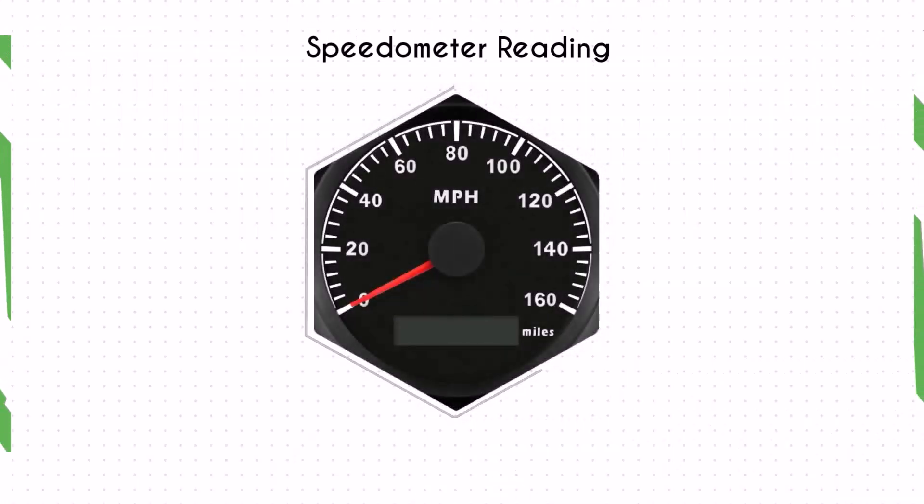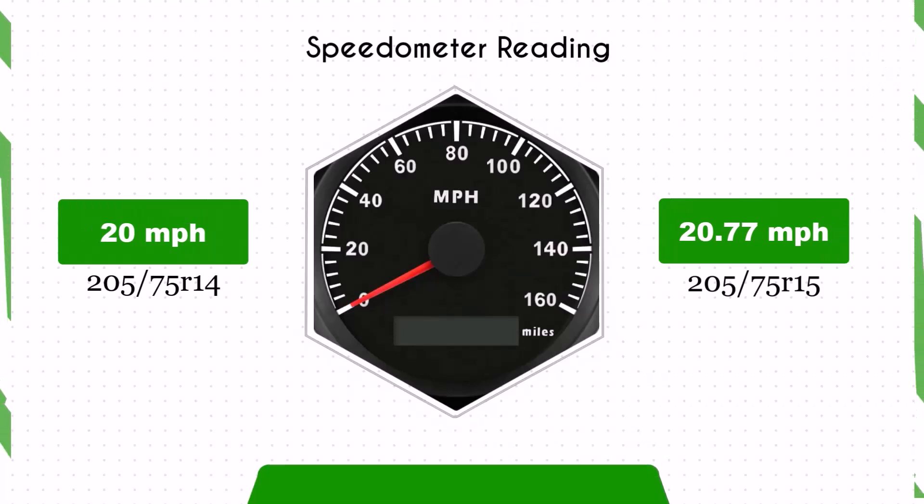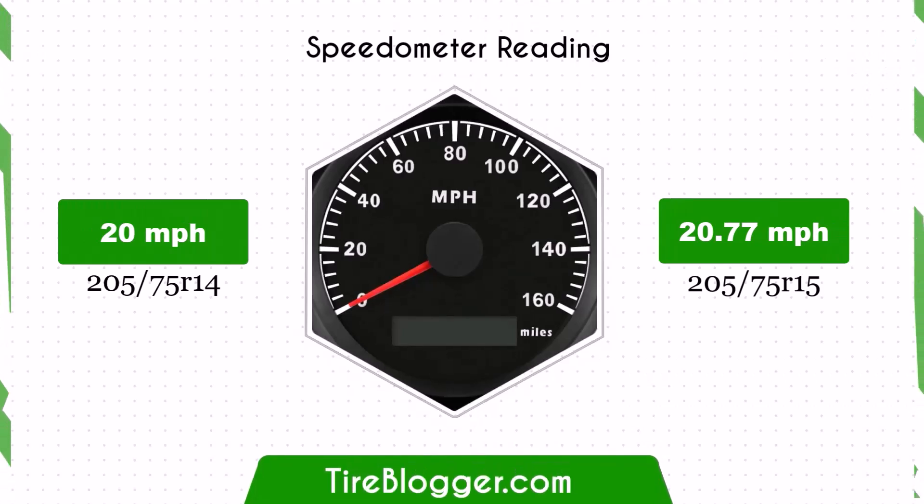With the larger 205/75R15 tires, the speedometer will read slightly lower than the actual speed. For example, at a speedometer reading of 20 mph, the actual speed will be 20.77 mph.